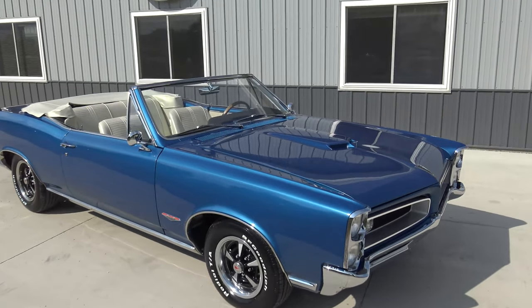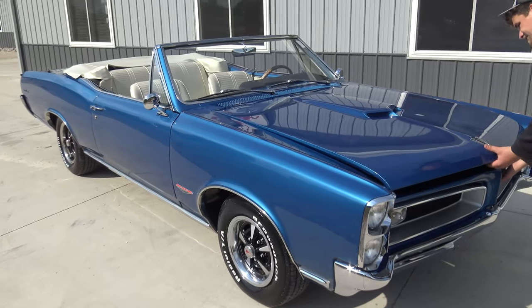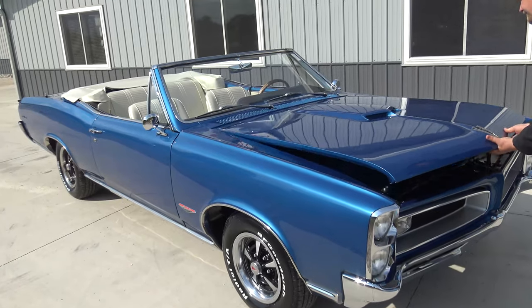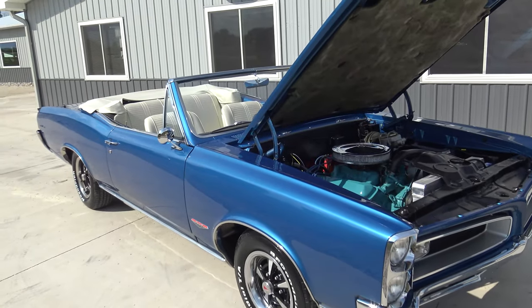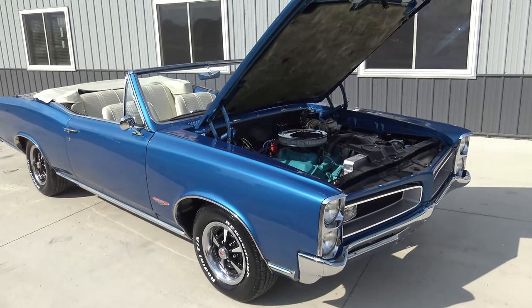We just got done doing a 1967 Le Mans convertible, and they left that one 100% original as far as the Le Mans and didn't clone it into a GTO at all. But this one, the restorer chose to do a GTO tribute, and he did an awesome job.